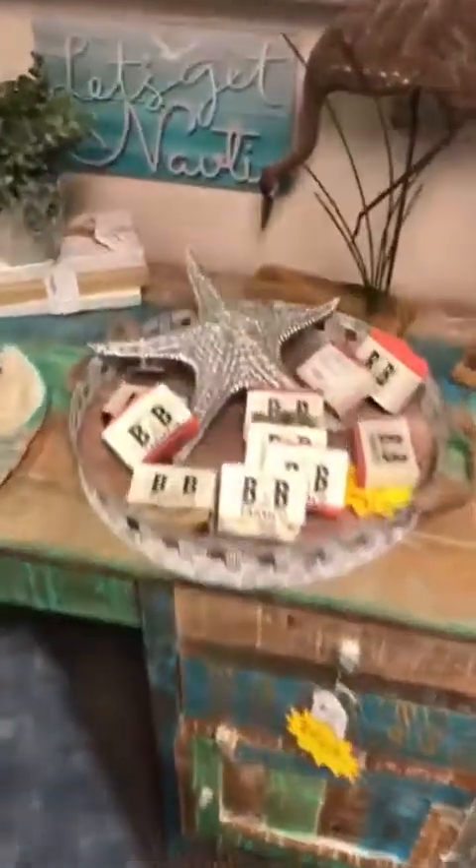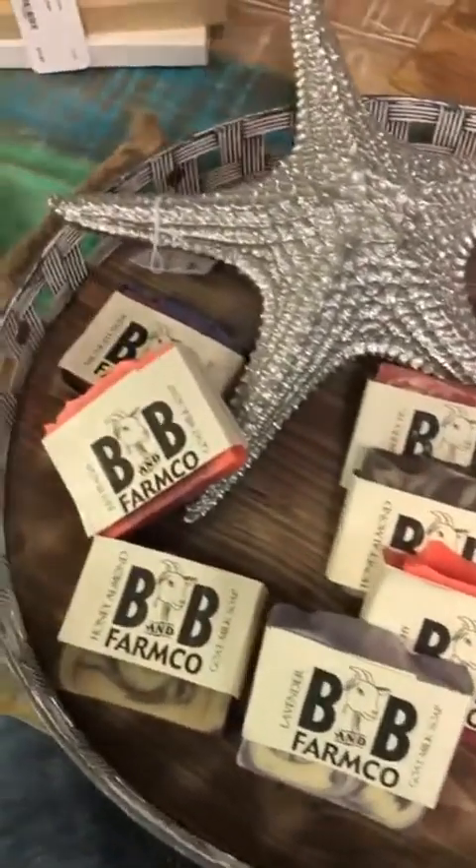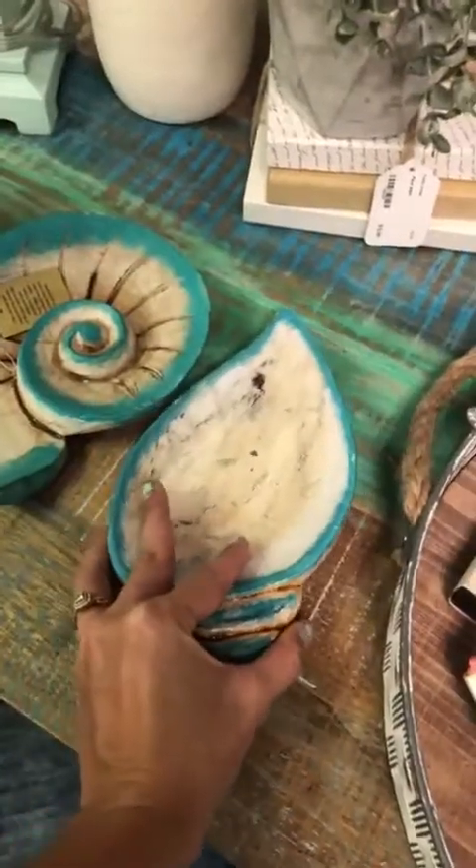We have some more of our B&B soaps — these are our goat's milk soaps, smell amazing. I also have these cute little trinket trays, $12.99 on those.